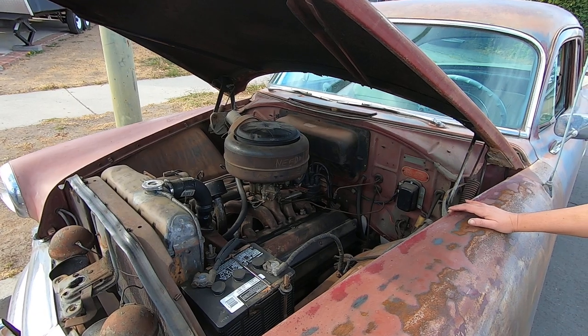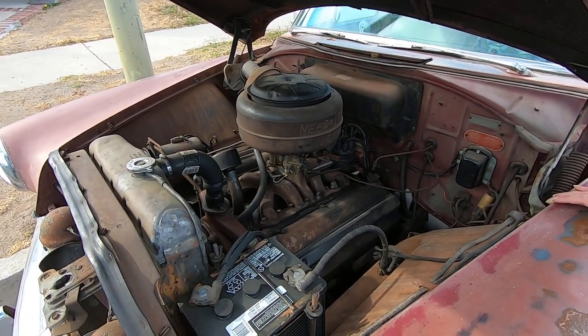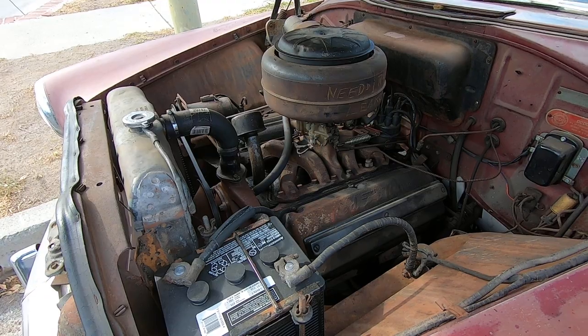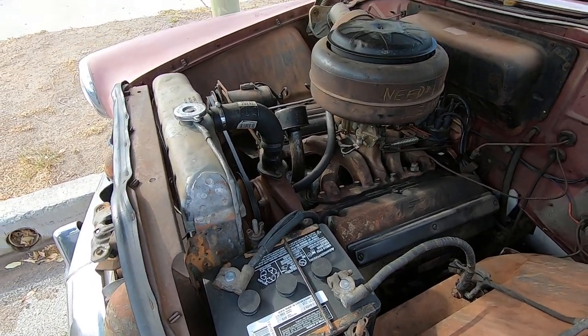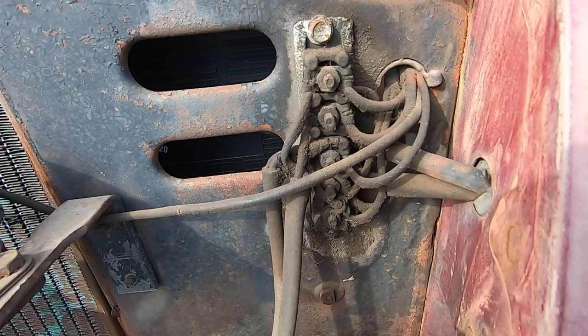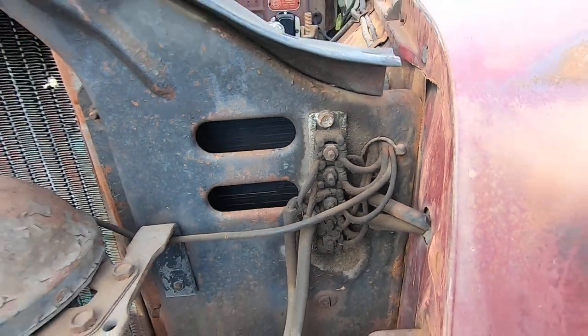One cool thing about this car — let everyone know — James drives this car every day. It's a daily driver, and it has no modernization. It has points, the original carburetor, dual points, six volt, a generator, a mechanical voltage regulator. This is the state of the wiring — it's still got the cloth on a lot of it — and it all works.